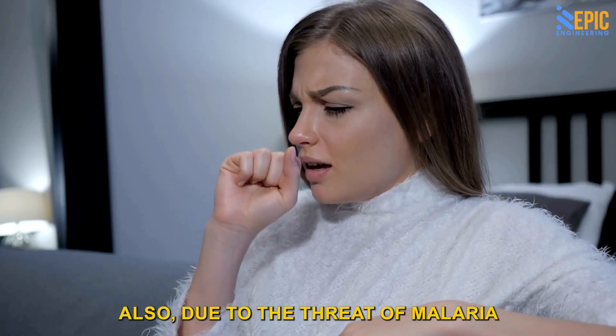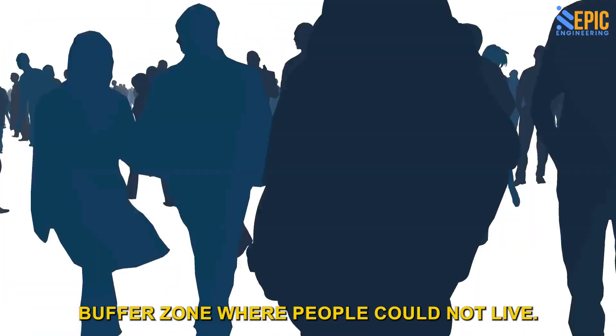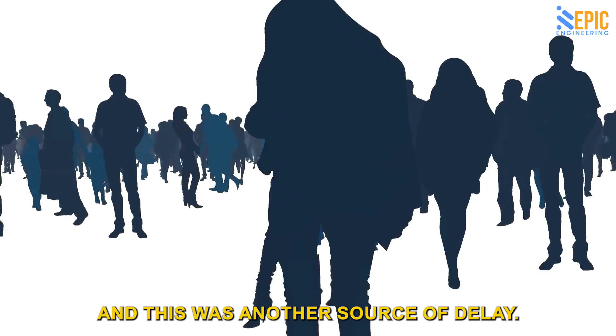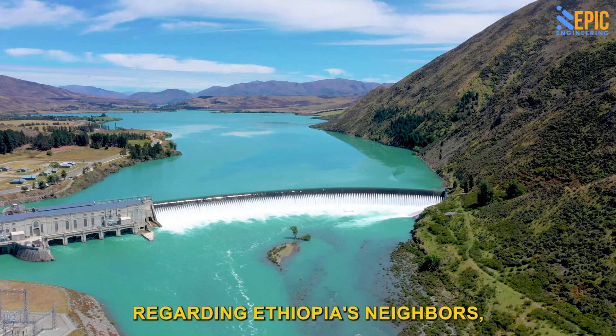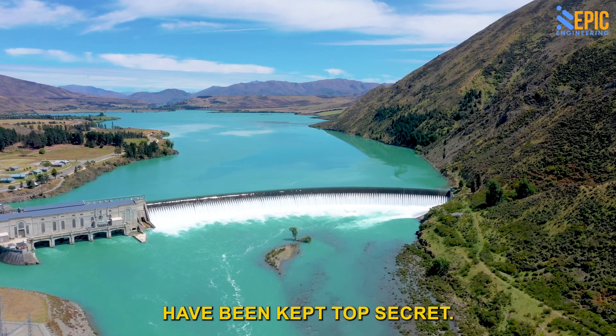Also, due to the threat of malaria from the dam's waters, there had to be a five-kilometer buffer zone where people could not live, which was another source of delay. However, due to the delicate politics surrounding the project regarding Ethiopia's neighbors, many of the Renaissance Dam's construction details have been kept top secret.